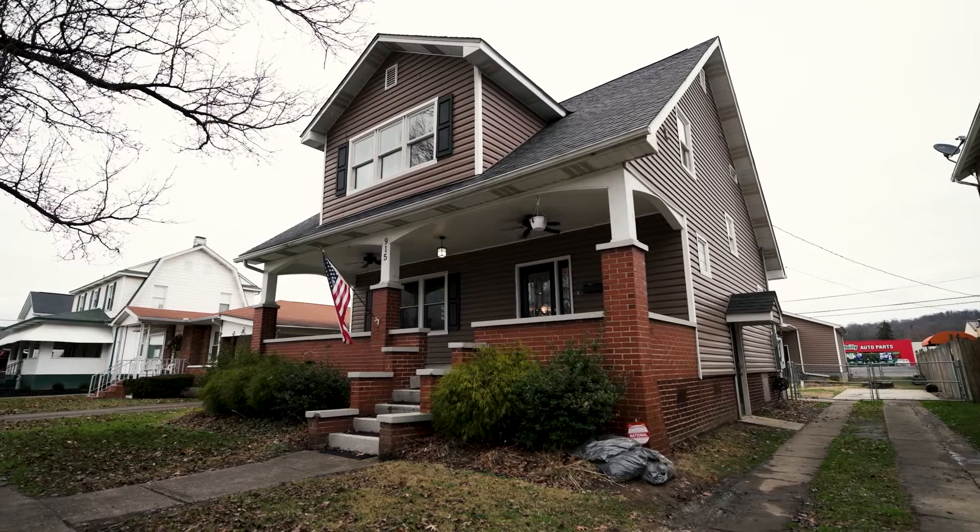This is Jamie Adkins with Village Realty Group. Welcome to 915 Poplar Street in the heart of Canova. This two-story home features three bedrooms, two full bathrooms, and one half bathroom.